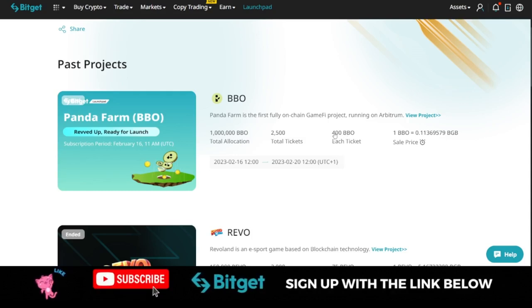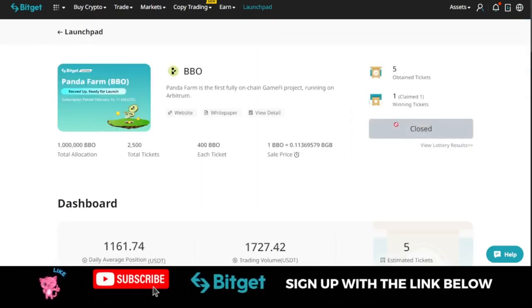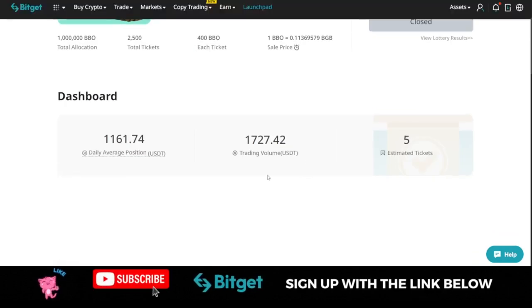If you get two tickets, you would have gotten 800 tokens; three tickets means 1,200 tokens. The number of tickets you get depends on the amount of BGB token you are holding at the time the launchpad was running. If you had followed the video I published, you would have come in to register your interest, but right now it has closed. I only got one ticket, meaning I got 400 BBO tokens.